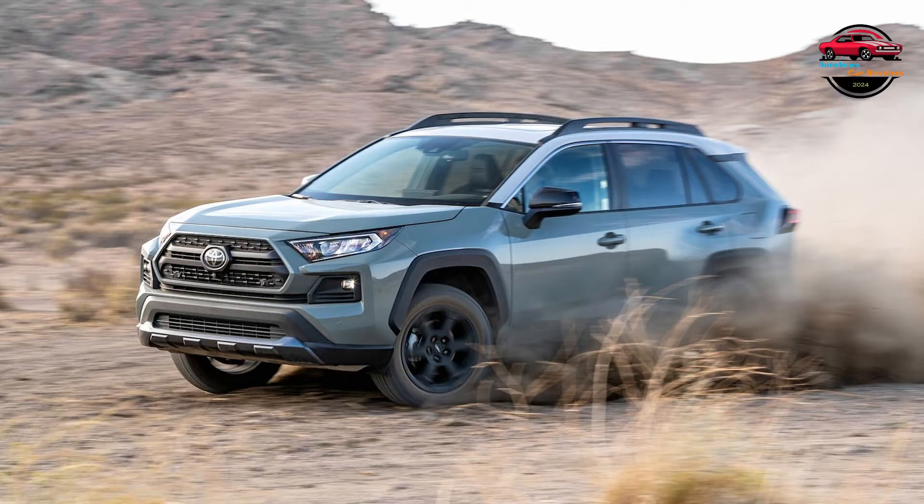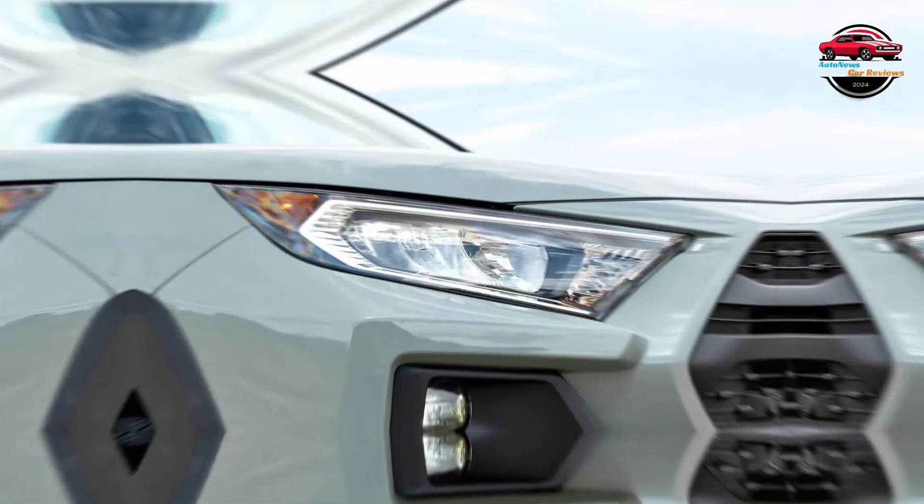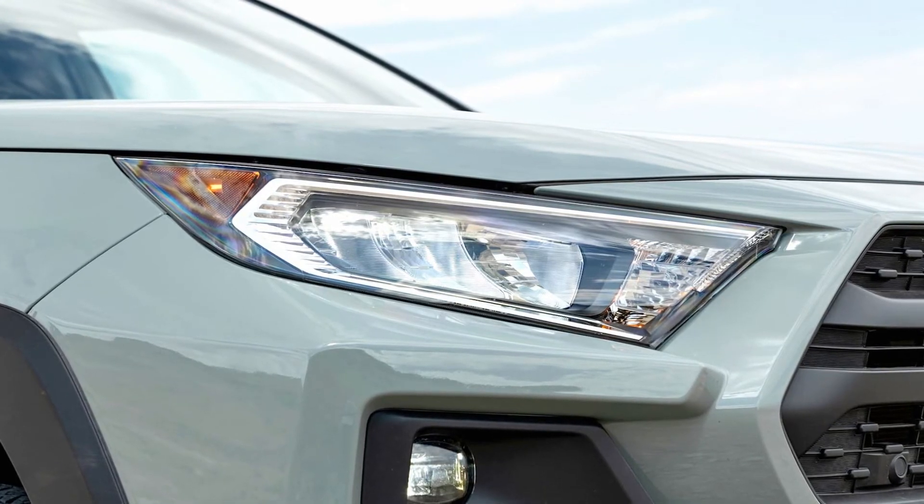Although we wouldn't describe the RAV4 as cramped by any stretch, it does lack interior space compared to many of its closest competitors. The redesigned Honda CR-V in particular bests it in every dimension. We don't expect its interior dimensions to change at all for the 2024 model year.